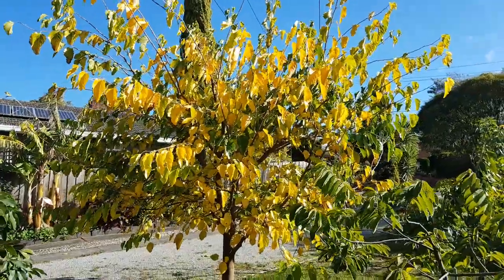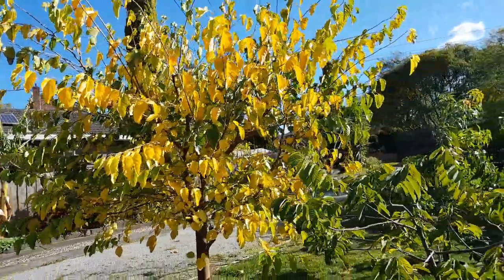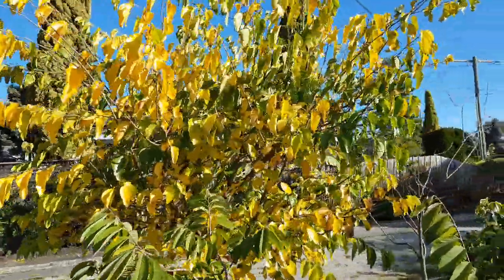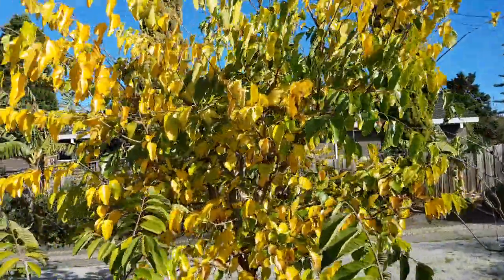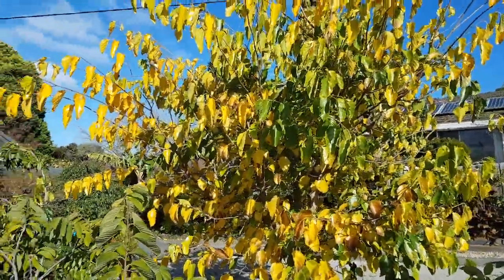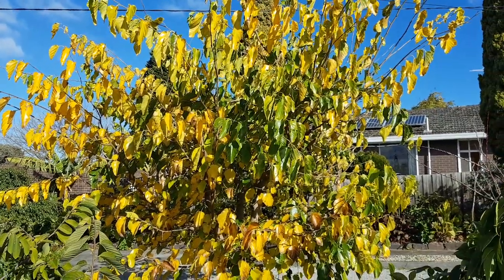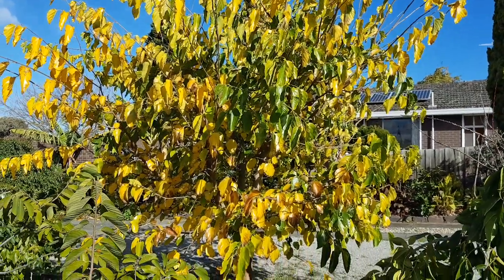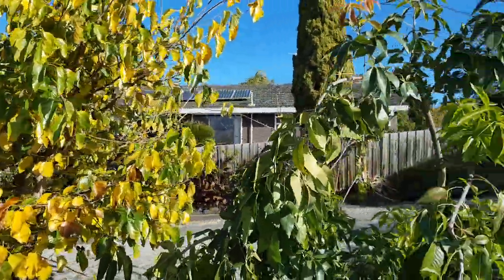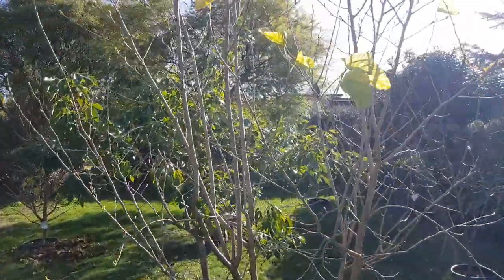Here's the white chateau mulberry in the middle of winter dropping its leaves — this is my favorite mulberry of all. It's massive and grows way too fast, so it's dropping all its leaves now in July. It's going to be a messy drop. And whilst that's dropping its leaves, the black mulberry is waking up.